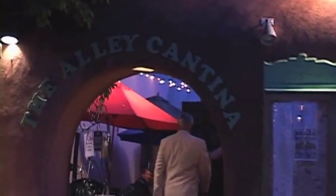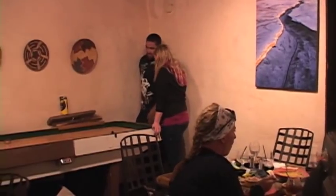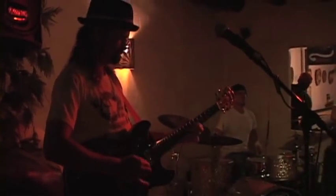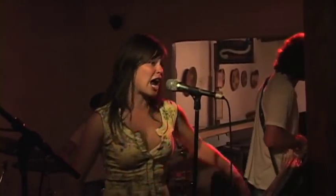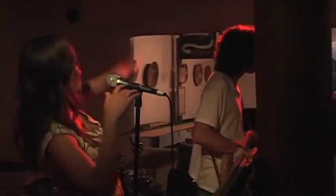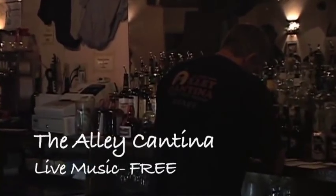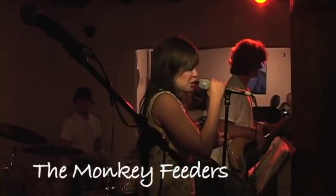After our nap, it was time to check out the Taos nightlife at the Alley Cantina. With fun bargains, a kitchen that's open late, and free live music five nights a week, the Alley is the place to be. Come dance the night away and hear great local bands like the Monkey Beaters.